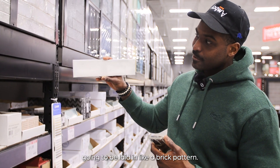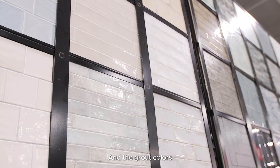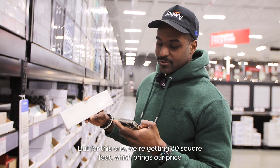It'll be laid in a brick pattern — kind of like this right here. This is the exact brick we're using and the grout color is going to be a little off-gray, darker gray slash white. For this one we're getting 80 square feet, which brings our price to...